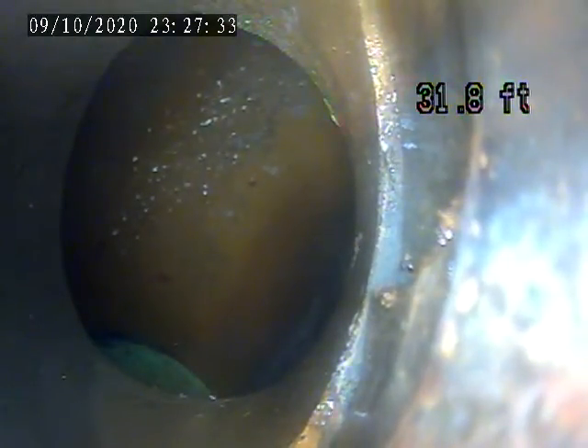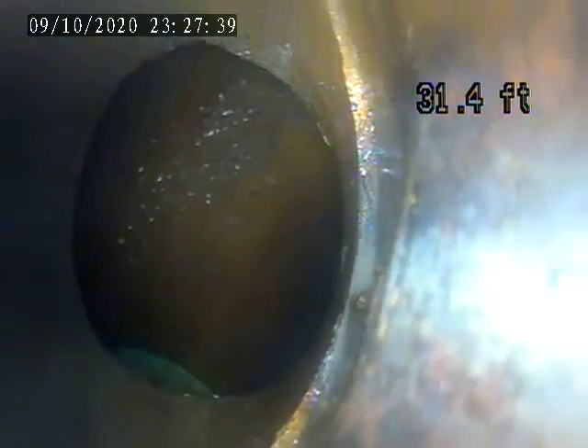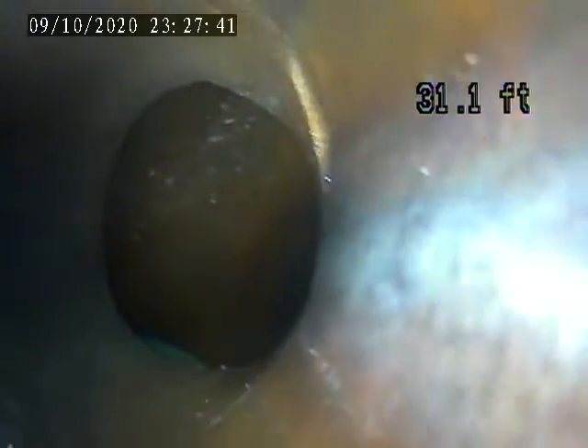There's a break here at 31 feet, right at the main tap-in. You can see at the bottom of the pipe right there — it's cracked.